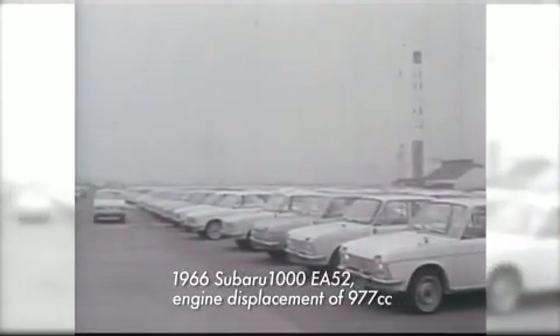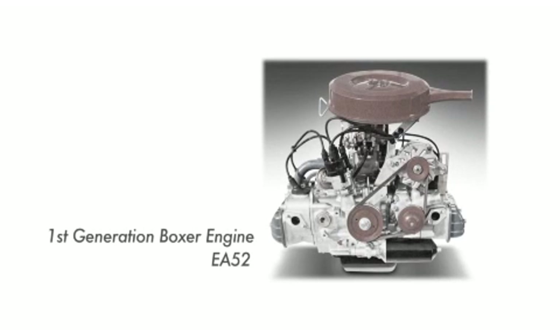The development of the first Japanese Boxer Engine was complete: the Subaru 1000. At the time, a longitudinal, horizontally-opposed front-wheel drive engine layout was a simply groundbreaking concept.